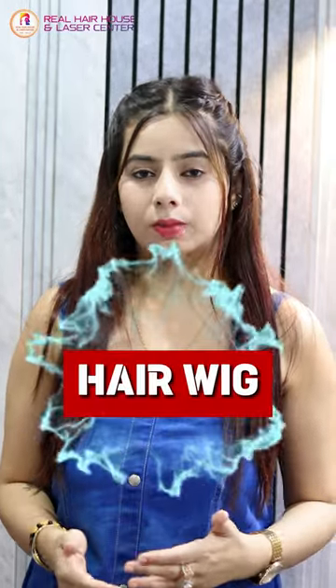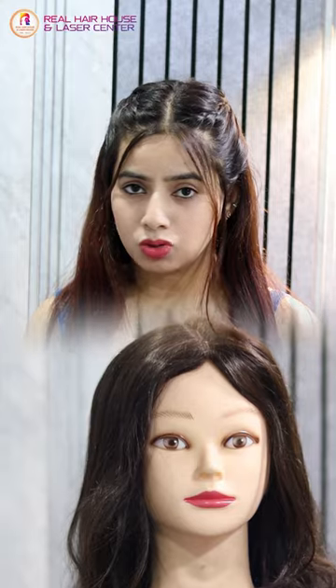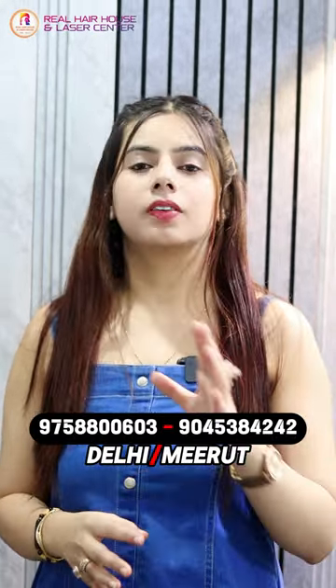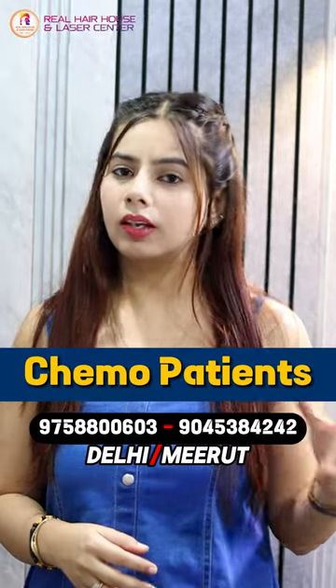Now we are going to talk about hair wig. Hair wig is best for those clients who have hair volume loss or baldness. This is best for chemo patients and alopecia patients.